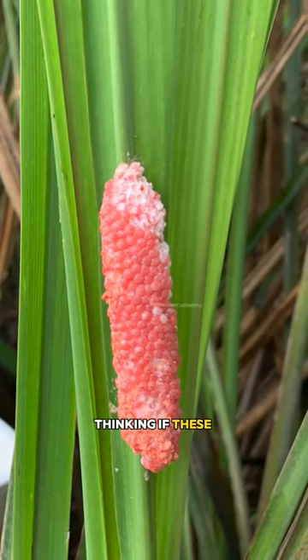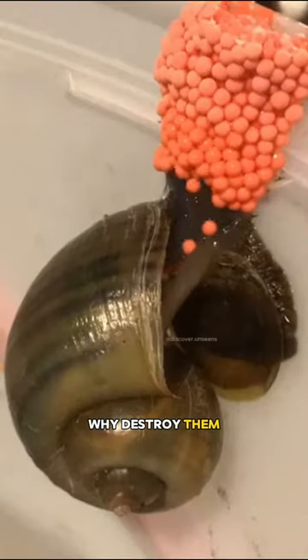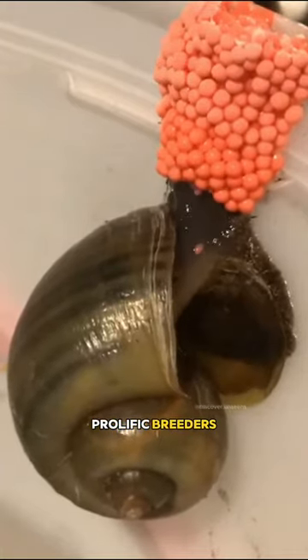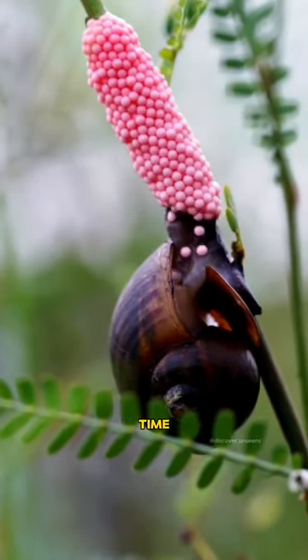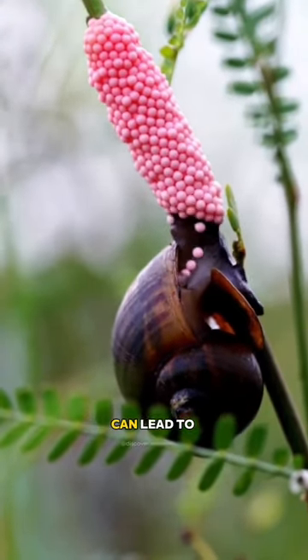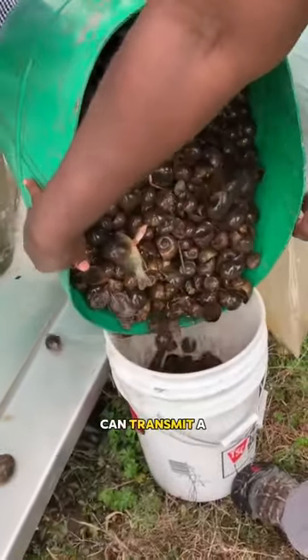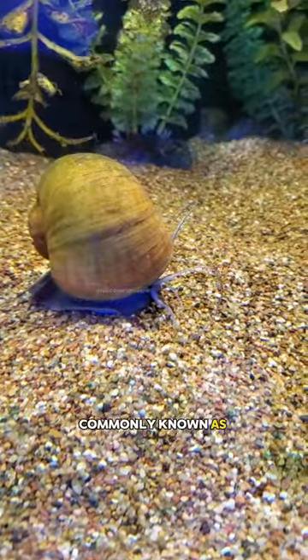Now you're probably thinking, if these are snail eggs, why destroy them? There is an important reason. Apple snails are prolific breeders, laying hundreds of eggs at a time. Allowing these eggs to hatch can lead to rapid population growth. The worst thing is that snails can transmit a disease commonly known as rat lung disease.